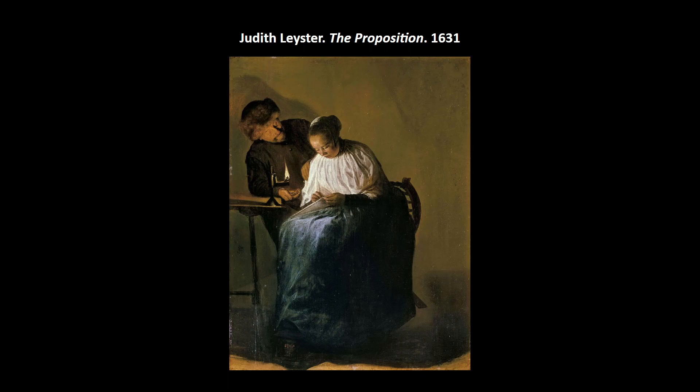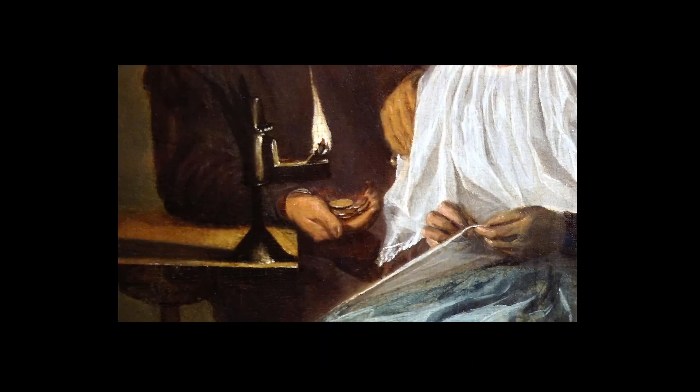Her signature is actually 'JL' and a star — kind of a pun on her name. 'Leister' means something like 'leading star.' Here's a detail showing that painterly brushwork and very good contrast with the light and dark.